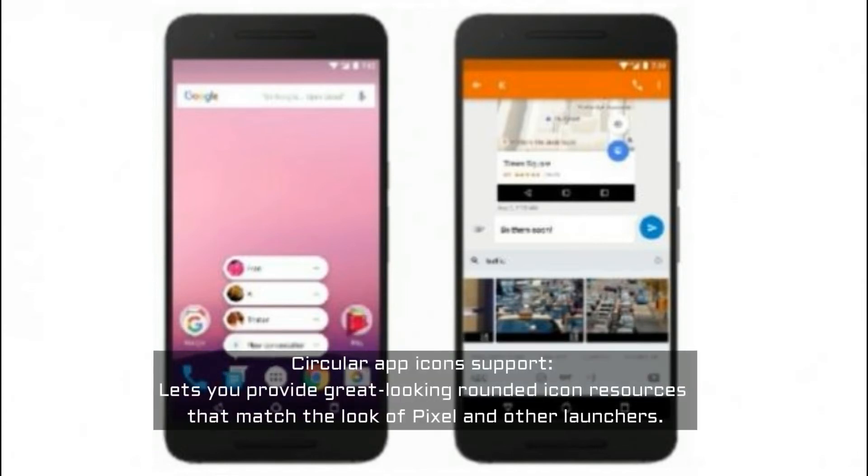Circular app icon support lets you provide great looking rounded icon resources that match the look of Pixel and other launchers.